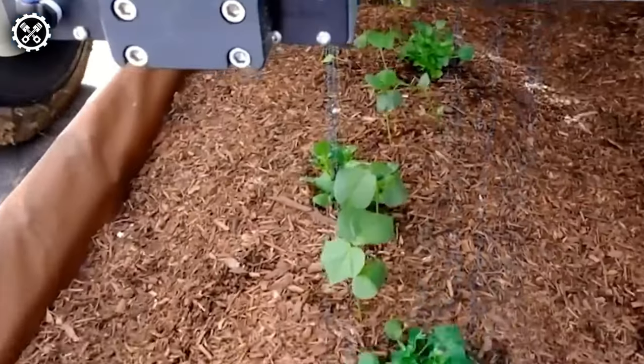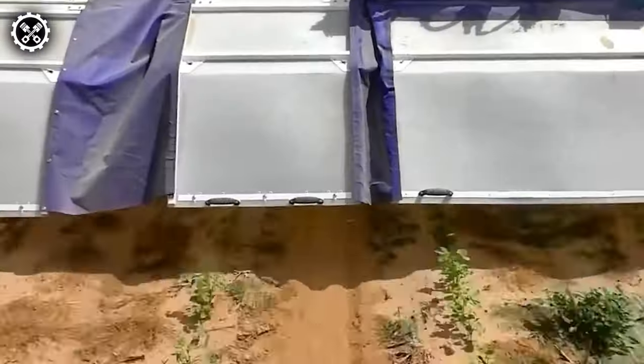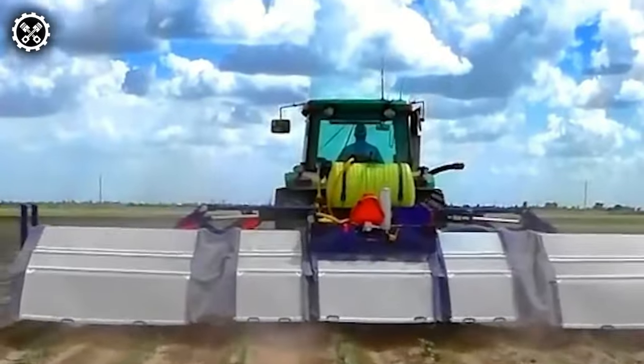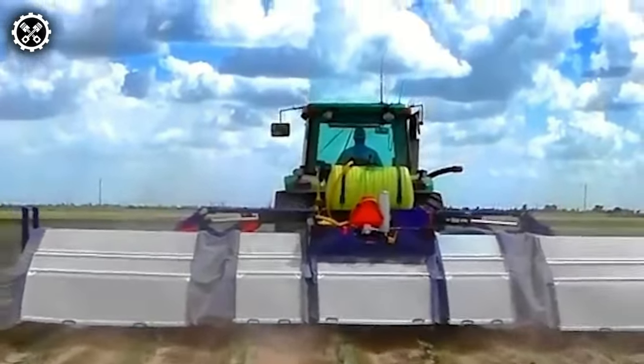Welcome to the future with See and Spray, the evolution of Blue River technology. These machines utilize deep learning to accurately identify a broad spectrum of plants, distinguishing between crops and weeds. This innovation enables on-the-spot crop management decisions, potentially replacing human intervention in certain stages of plant cultivation. With the ability to simultaneously spread residual herbicide and spray emerging weeds, See and Spray machines enhance growing efficiency while reducing labor costs.